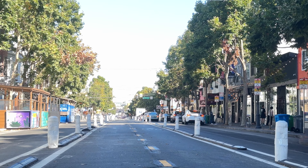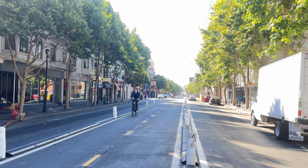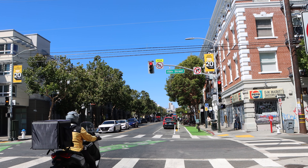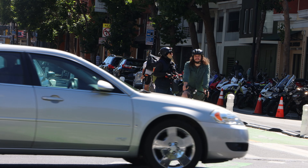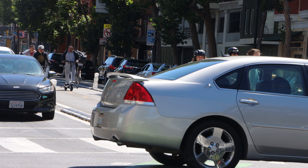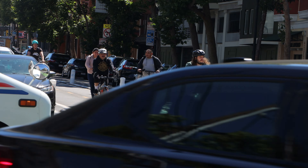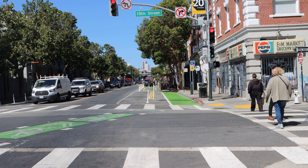Approved for 12 months, the Pilot is a way to address short-term traffic safety needs that support the longer-term Valencia Bikeway Improvements Project. The Pilot aims to improve safety for all who travel on Valencia Street while ensuring the movement and access of goods and people on Valencia between 15th and 23rd streets.